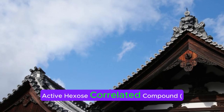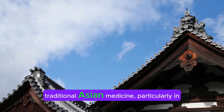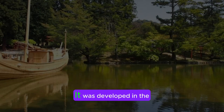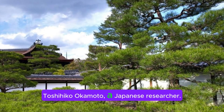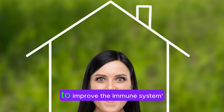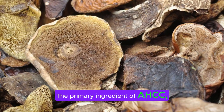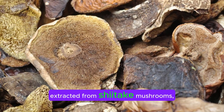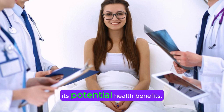Active hexose-correlated compound AHCC has its roots in traditional Asian medicine, particularly in Japan. It was developed in the late 1980s by Dr. Toshihiko Okamoto, a Japanese researcher. Dr. Okamoto was investigating ways to improve the immune system's response to various health challenges. The primary ingredient of AHCC, extracted from shiitake mushrooms, has been used for centuries in traditional Asian medicine for its potential health benefits.